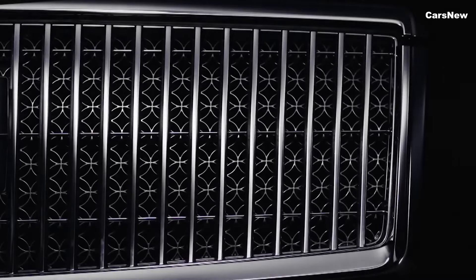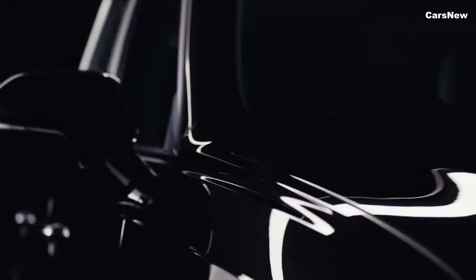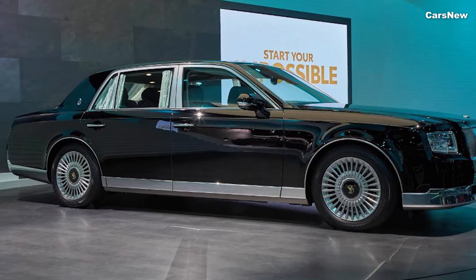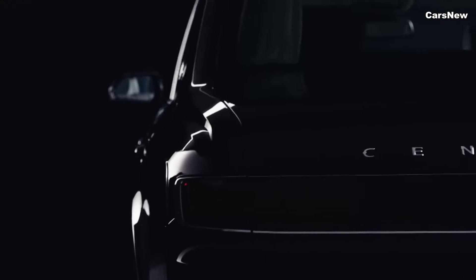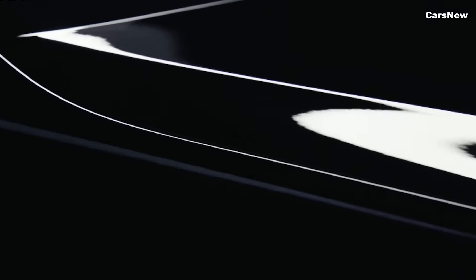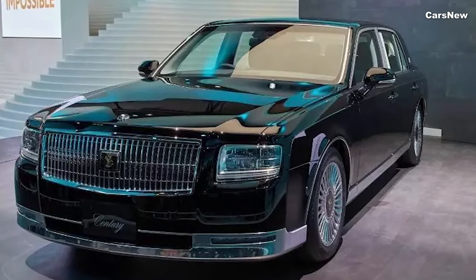The Century's performance is complemented by its focus on reducing noise, vibration, and harshness, ensuring a whisper-quiet cabin. Safety is paramount for Toyota, and the 2025 Century comes equipped with a comprehensive suite of advanced safety and driver assistance features.